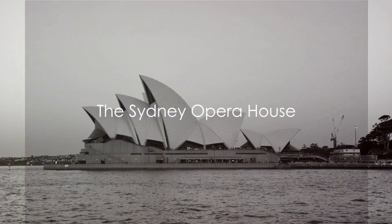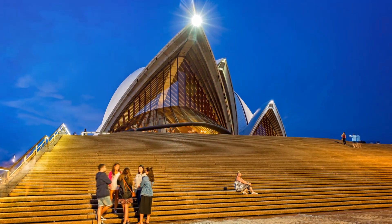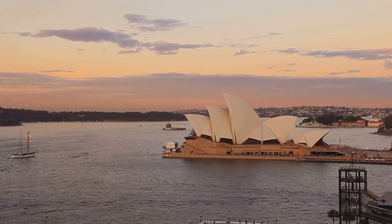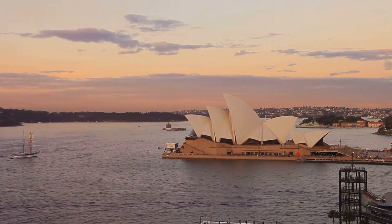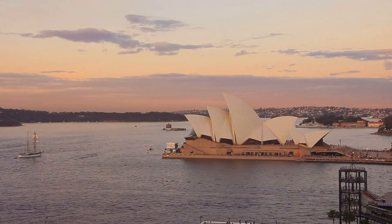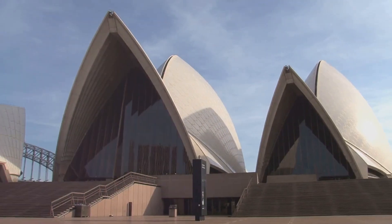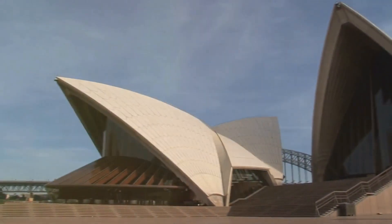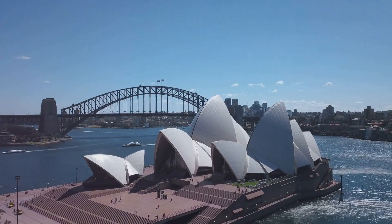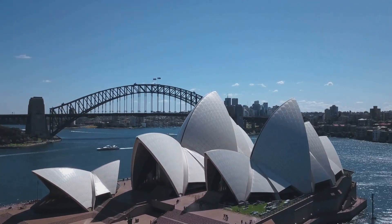The Sydney Opera House, an architectural marvel with its sail-like design, stands as a testament to human creativity. This iconic structure, nestled in the heart of Sydney, Australia, beckons visitors from all corners of the globe. Its distinctive shell-like roofs create a silhouette that stands out even among Sydney's impressive skyline. Its unique construction, brought to life by Danish architect Jorn Utzon, began in 1959 and was completed in 1973, making it a relatively recent addition to the world's architectural scene.